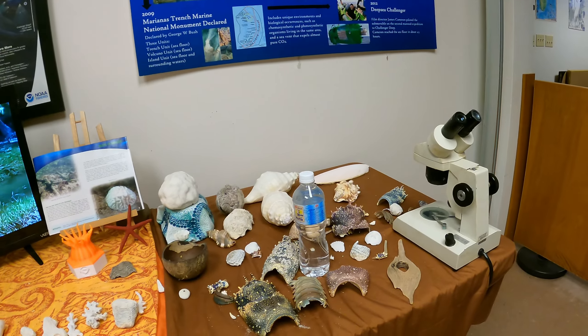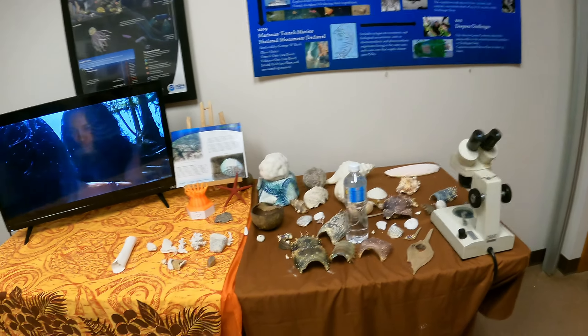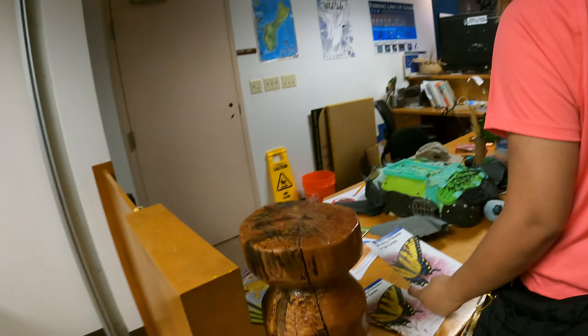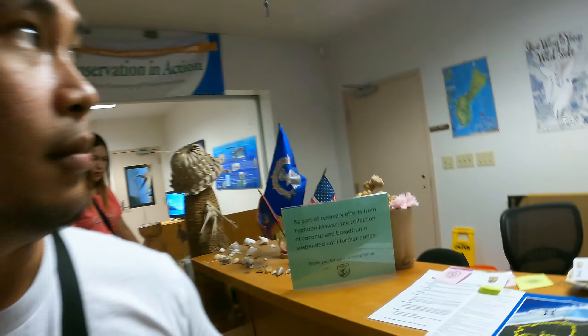More history about Guam and this area. There's also sea glass on display. That's the conservation office slash nature center — this is where we're at right now.